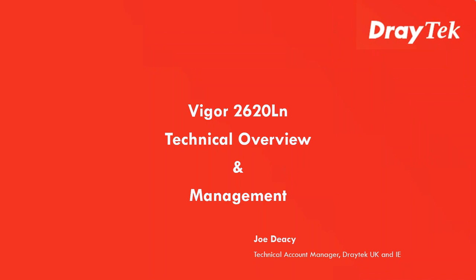I'm just going to hand over to my colleague Joe, who is now going to take you through some of the technical features on the product. I'll be back a little later for the Q&A. Hello everyone — this is Joe Deasy from Draytech UK. This morning I'll be going through the 2620LN product and looking at some of the key features of the device, as well as some management options for the unit.